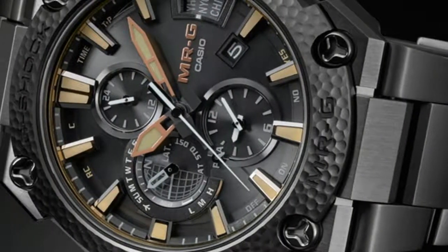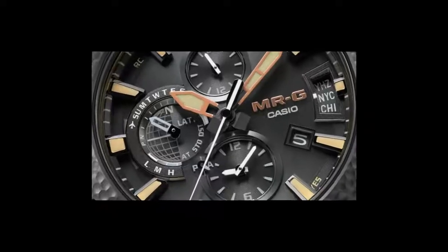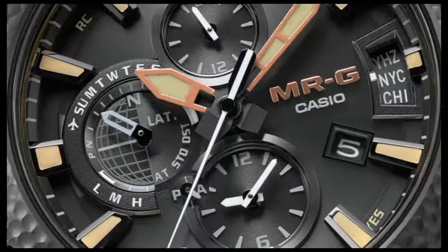While not for everyone, range-topping models like this demonstrate what Casio is capable of doing with a G-Shock concept when the gloves are off and money is no object.